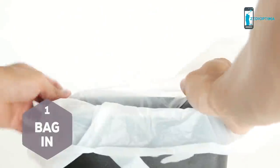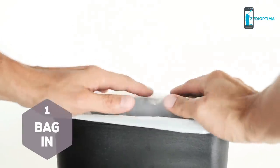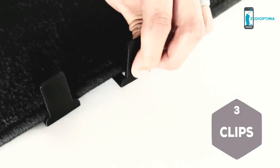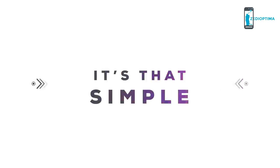To install in your car, simply insert a plastic bag, folding under any excess material for a neater look. Use the plastic bezel to keep your bag in place, attach the clips to your floor mat, and set me on the clips.